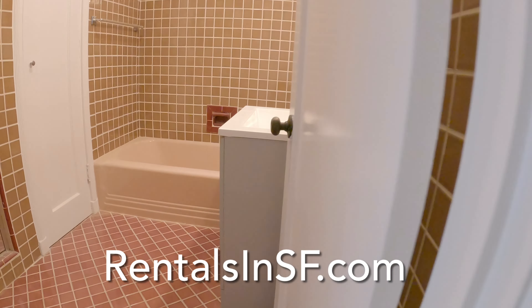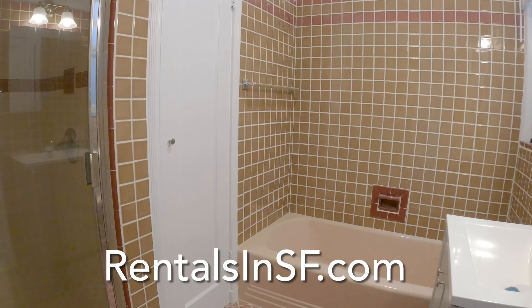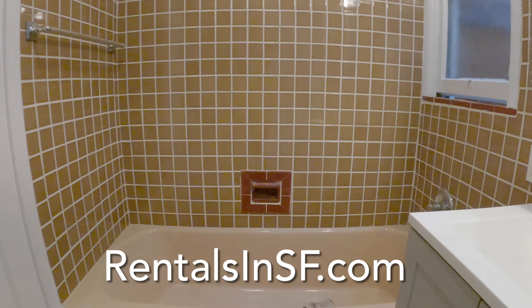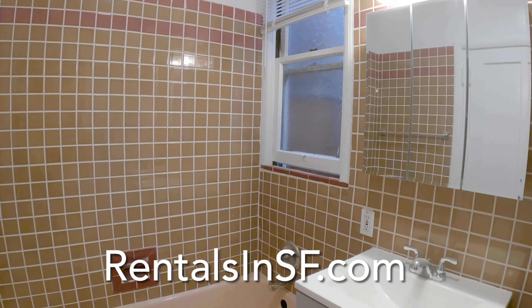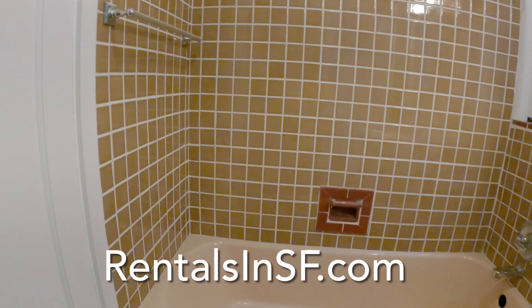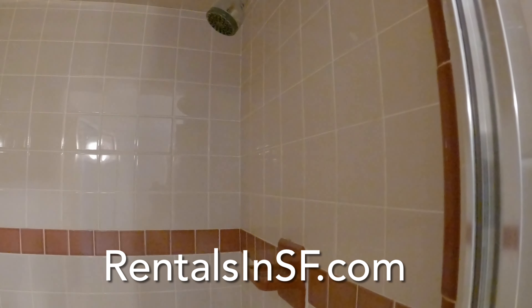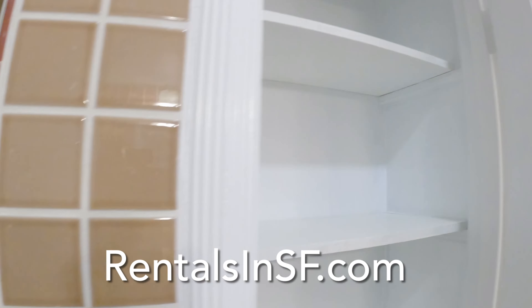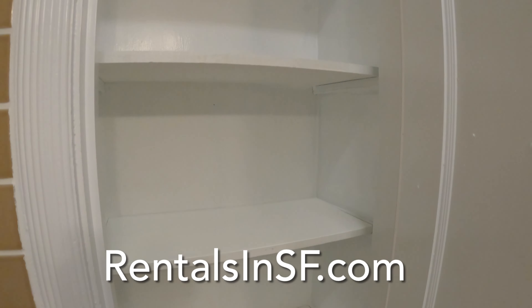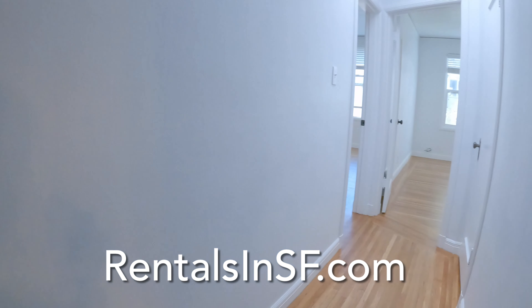Here is a half bath, and you have your bathtub, sink, and medicine cabinet. There is also a separate shower with a pretty good sized shower head. The linen closet is located inside here as well.